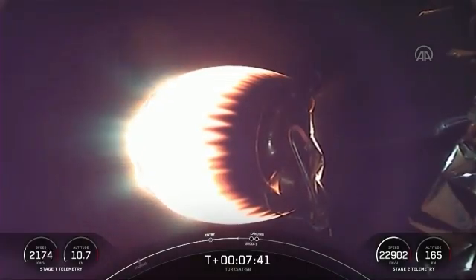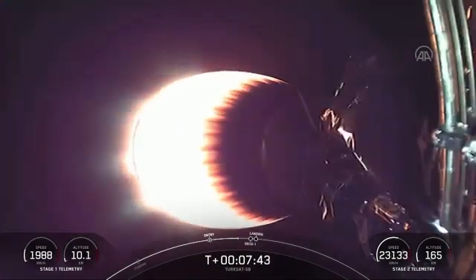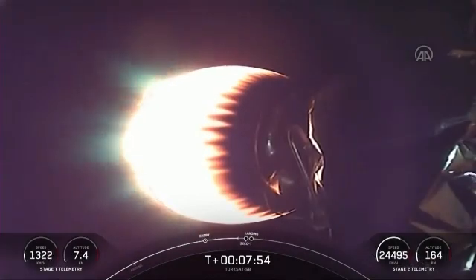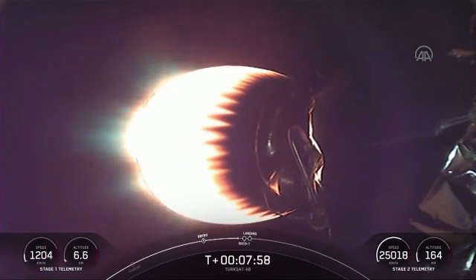As a quick recap, we had a successful liftoff at 10:58 p.m. from SLC-40 at Cape Canaveral Space Force Station in Florida. A successful separation of the first and second stages. The first stage is on its way back to our drone ship, A Shortfall of Gravitas, in the Atlantic Ocean. Stage two FTS is saved, and the second stage is heading to its initial orbital insertion with the TurkSat-5B satellite.